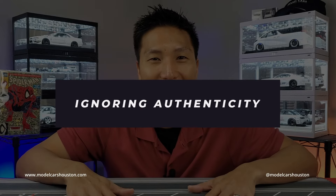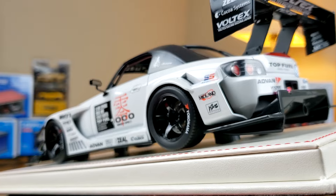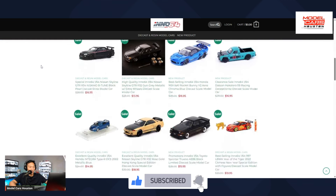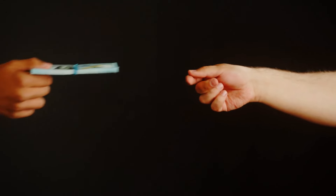Number three is ignoring authenticity. Is it legit? Is it licensed? When it comes to limited editions, rare collectibles, and high-end stuff, you want to make sure it's the real deal. Buy from legit sources because there are scammer websites out there. Ask questions, look through the website, make sure it's all legit before you make your purchases, and don't end up wasting your money and time.